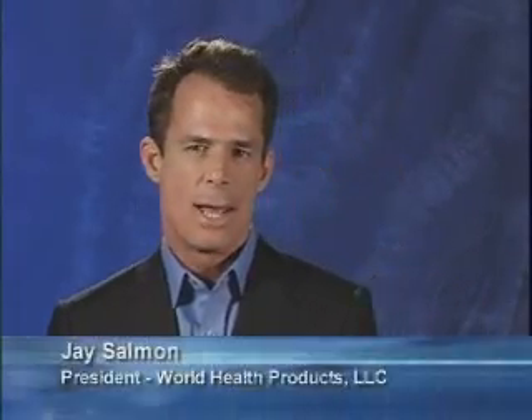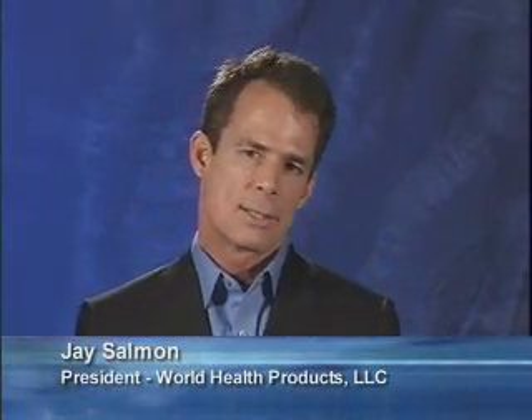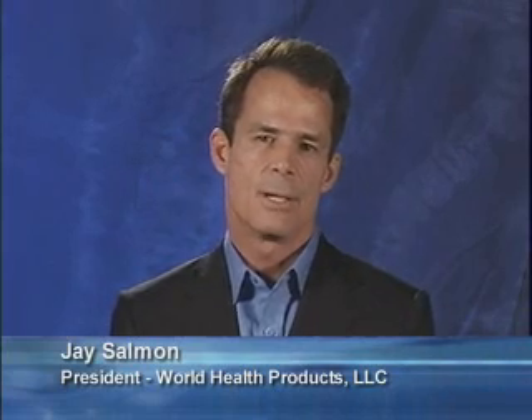Hi, my name is Jay Salmon, President of World Health Products. With all the chemical and heavy metal toxicity existing around us today, it is exceedingly difficult to obtain the levels of nutrients and energy necessary for a healthy lifestyle.